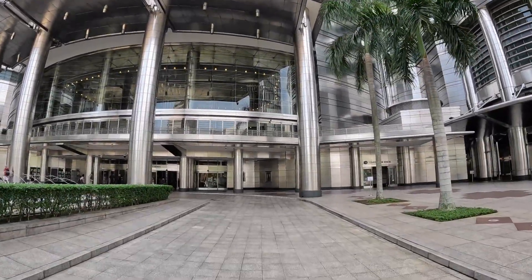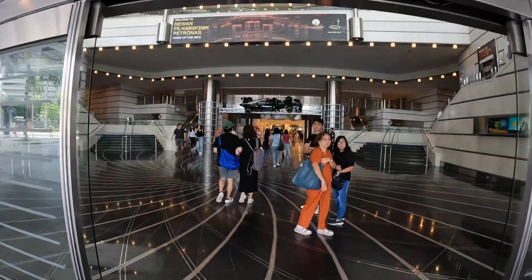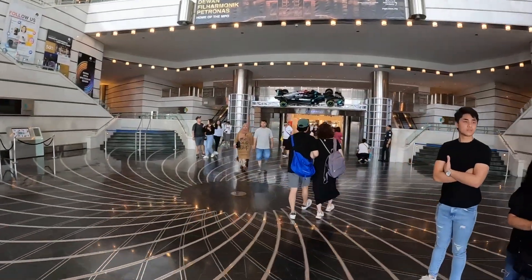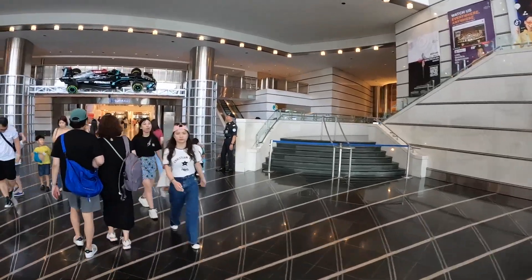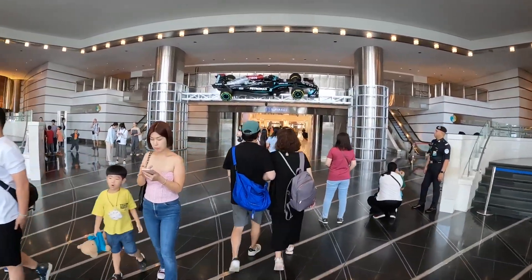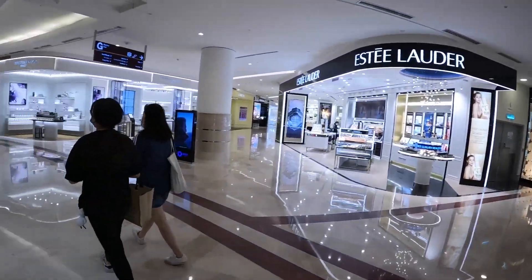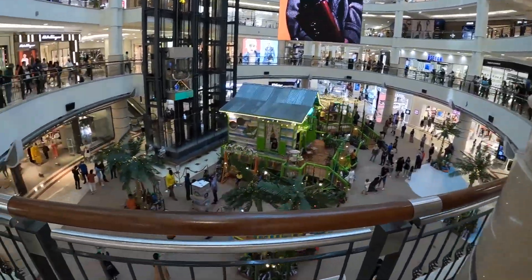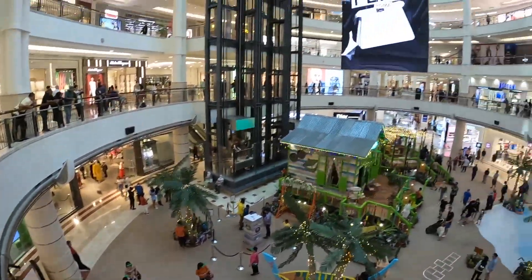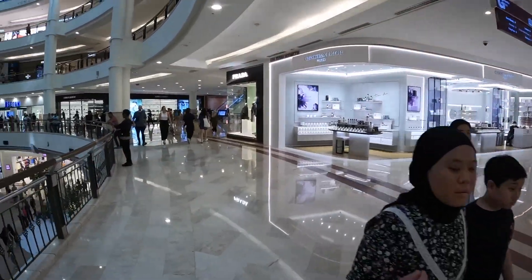We're heading inside. Their air conditioning is definitely up to spec — it is coolly breezy in here. As I should have known, they've got an indoor shopping center at the base.